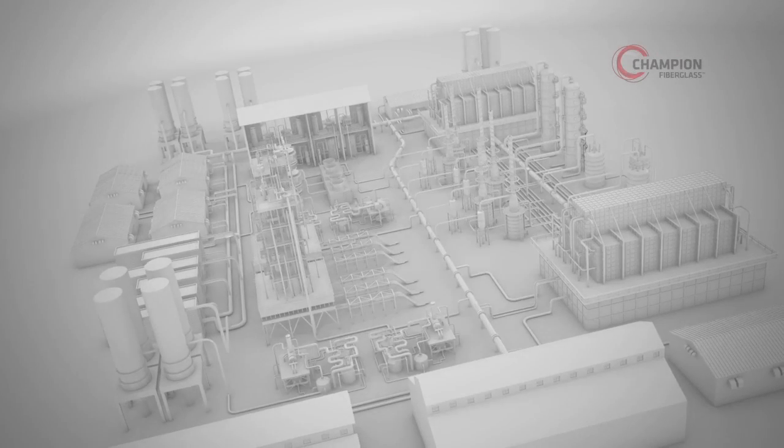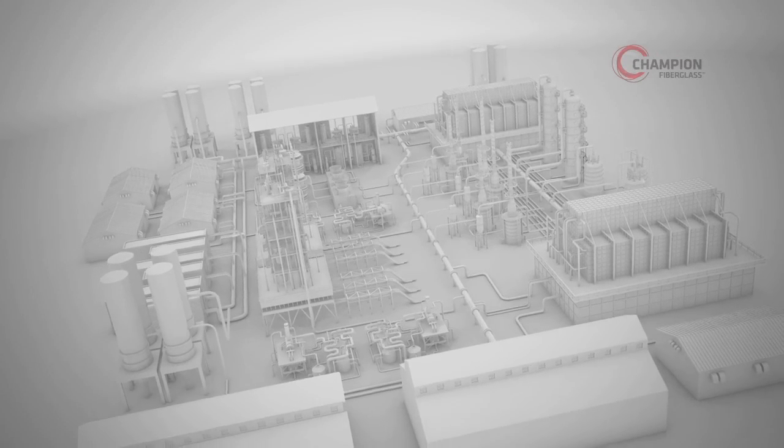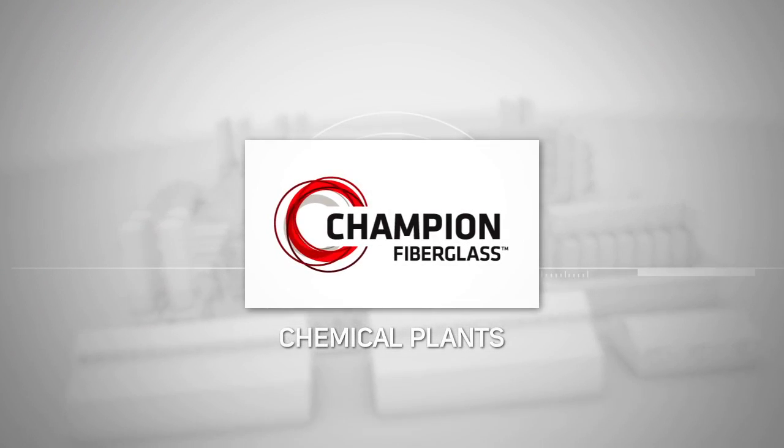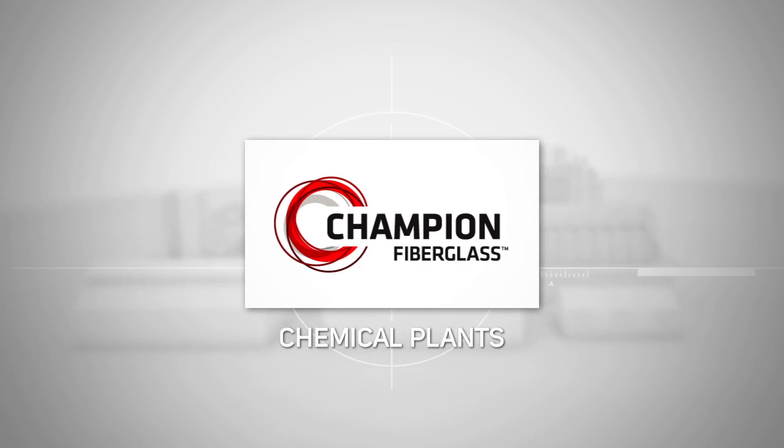Chemical plants are among the most severe environments for conduit. Only one name does more to stop corrosion, overspending, and project delays before they start: Champion Fiberglass.